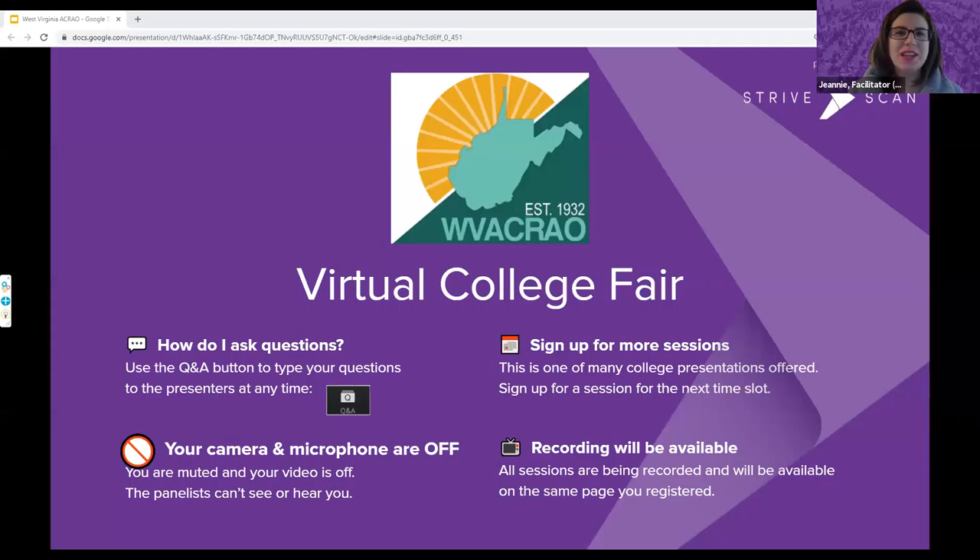Welcome to the West Virginia Association of Collegiate Registrars and Admission Officers Virtual College Fair. Thank you for joining us this evening. A few housekeeping announcements: you can use the Q&A button to type your questions at any time. Your camera and microphone are off, so panelists cannot see or hear you. Keep in mind this is one of many sessions happening, so please sign up for additional sessions. This presentation is being recorded and will be available within about a week at the same website where you registered.